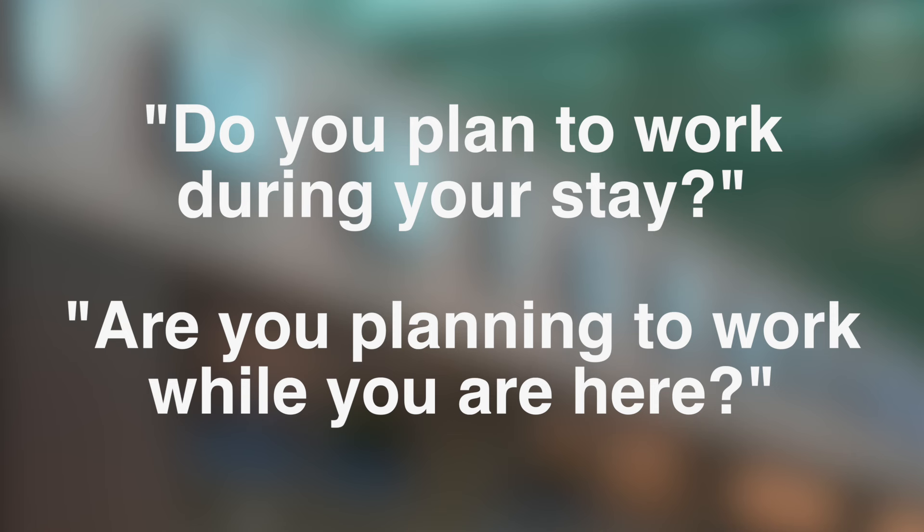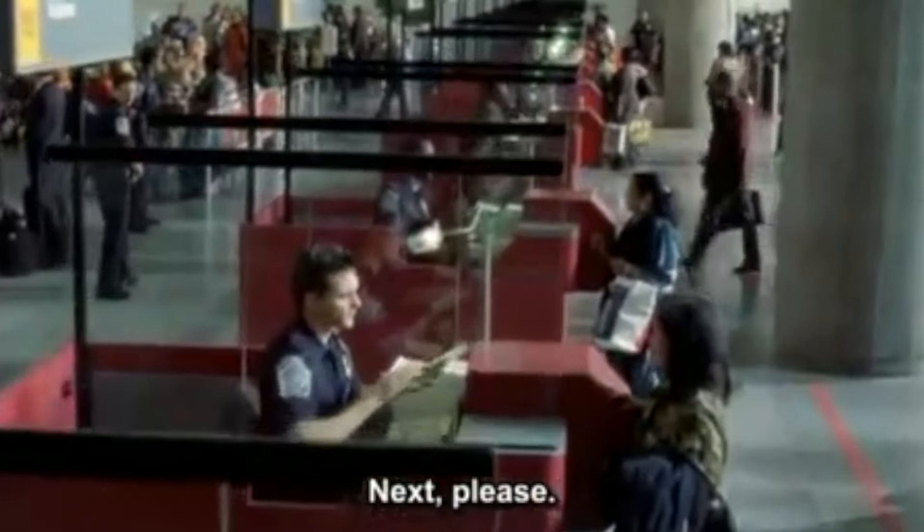'Do you plan to work during your stay? Are you planning to work while you're here?' This is a common question. If you're on a tourist visa and you have no plan to work, just clearly say 'No' or 'No, I don't' or 'No, I'm not.' If you're on a business trip, you could say 'I will be attending meetings and a conference in Las Vegas' — you can explain what you'll be doing, but you're not working in the same way.